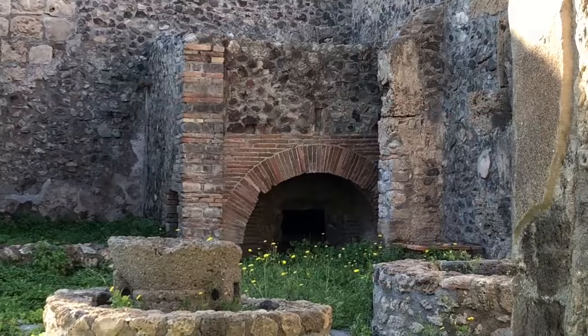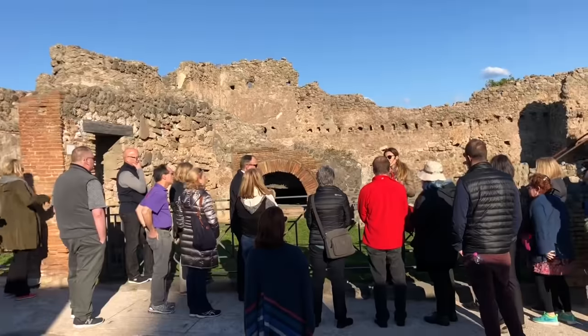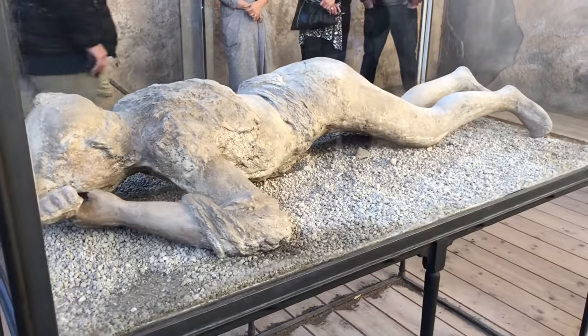This is the pizza oven in the bakery — this is where they made bread. So about 20,000 people lived in Pompeii, and this is the main street. Thousands of them — buried alive.